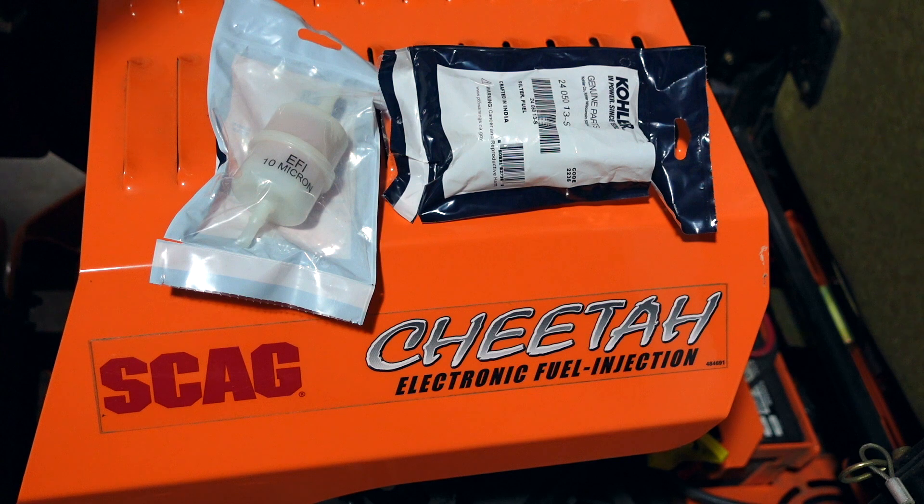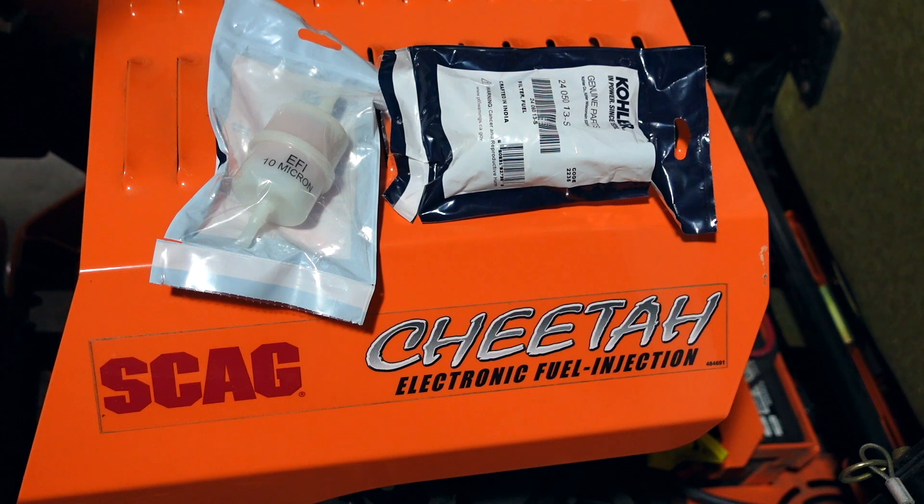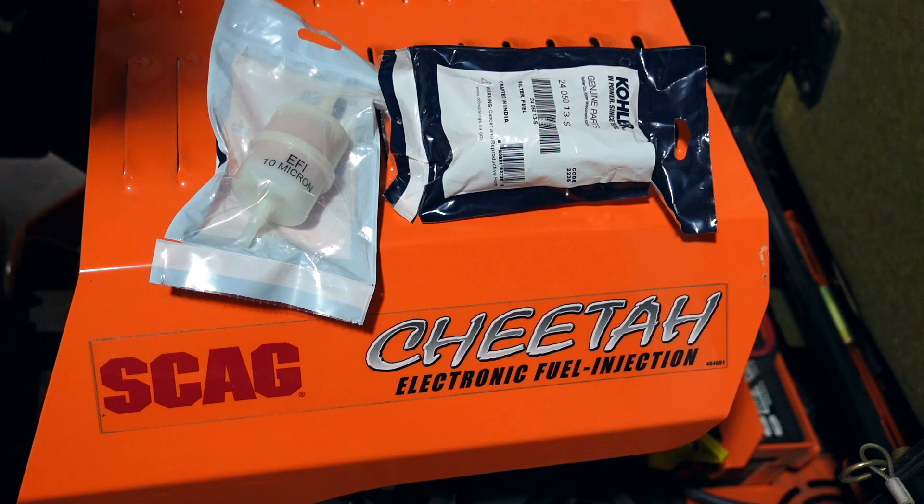Another thing to keep in mind when buying fuel filters for your electronic fuel injected outdoor power equipment engines is fuel pressure. On the Kohlers, they're running around 40 PSI — some people have measured as high as 50 PSI, but let's call 40 PSI a minimum. The fuel filter canister itself needs to be built to withstand that kind of pressure, and that's going to eliminate your average cheap fuel filter, which usually runs about 50 to 70 microns of filtration rating — far too coarse for this application.